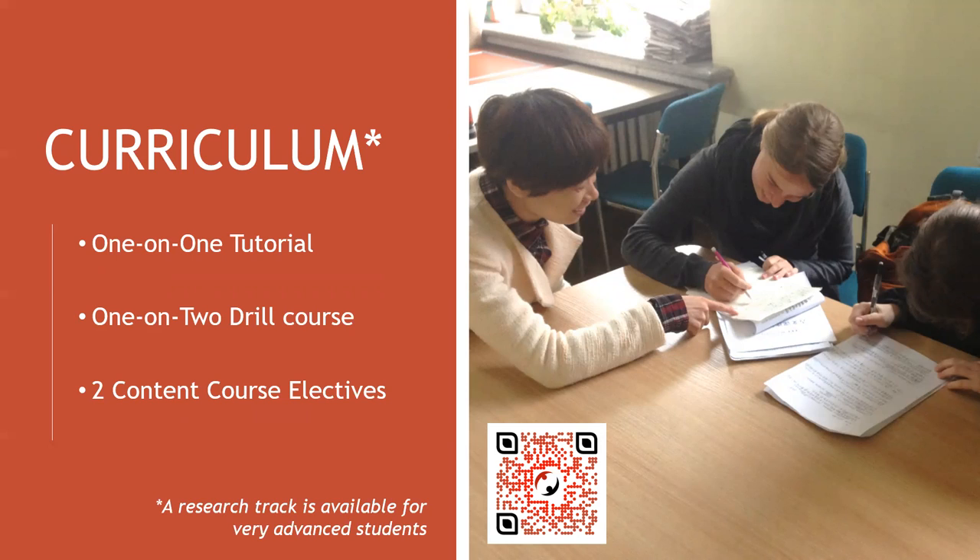Second, the one-on-two drill. You and one classmate will get intensive, customized instruction and practice to perfect your pronunciation, intonation, and fluency. Students who already have advanced Chinese fluency can do a research track — you'll opt out of the one-on-two drill course and double up on credits and contact hours in the one-on-one tutorial to really focus on your chosen research topic.